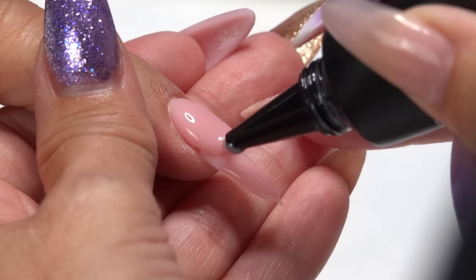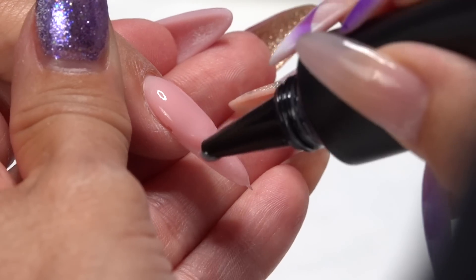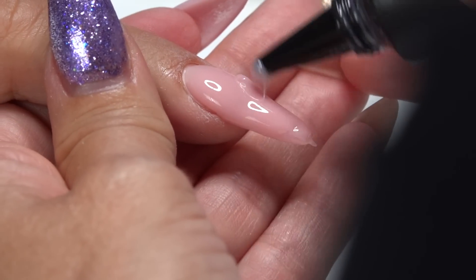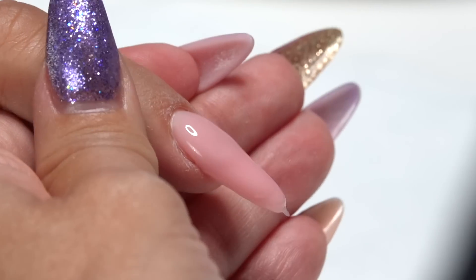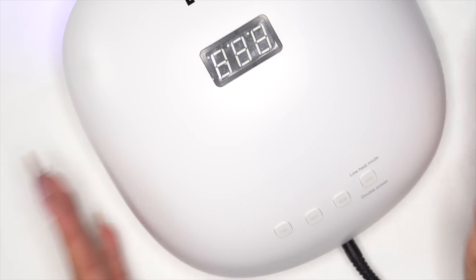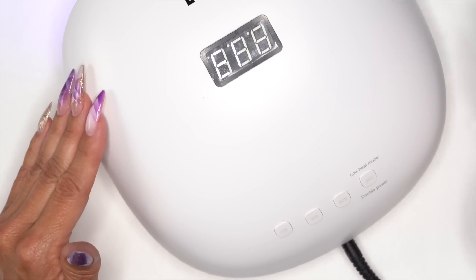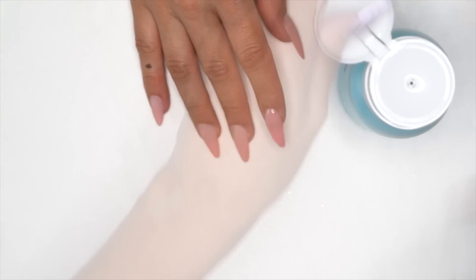Build that upper arch — holding that finger down helps gravity pull the product where we want it and keeps it away from the sidewalls. Work the way down. Now look at it from a side point of view and add any product needed. We have a nice little arch, upper strength, everything looks like it's where it's supposed to be. Grab that light — we're gonna put her in low heat mode. This dims the power for about 30 seconds, then gradually increases intensity. In about 50 seconds it will go to full power and we'll let her cure out for the full 99 seconds.